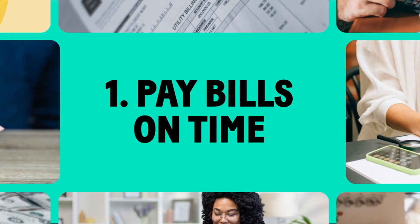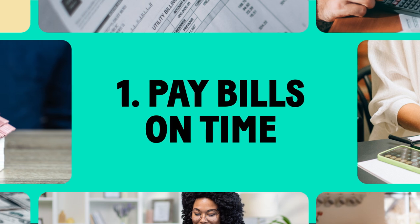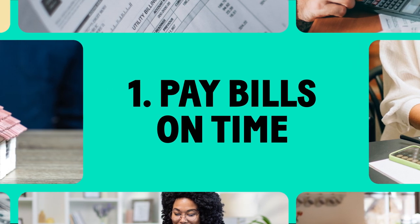Late payments can really hurt your score. Set up automatic payments or reminders so you never miss a due date.